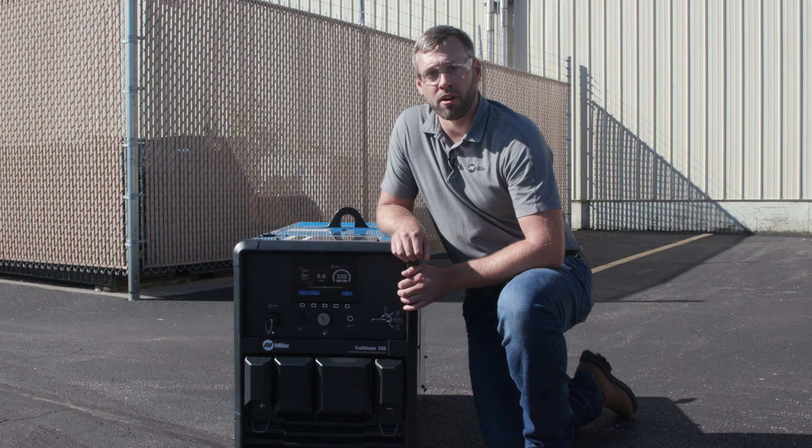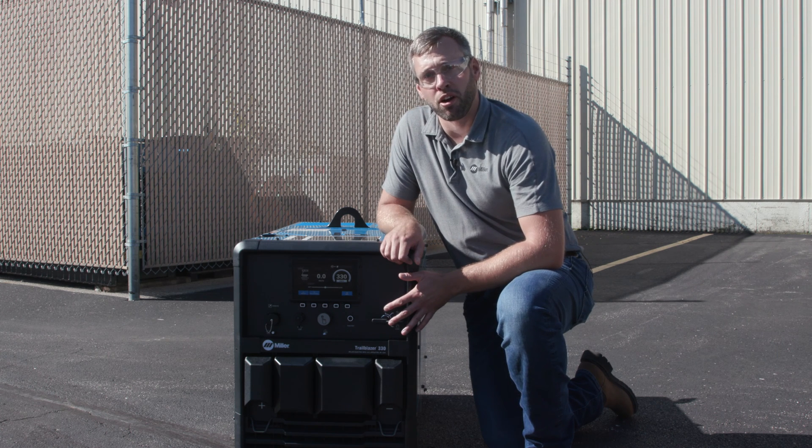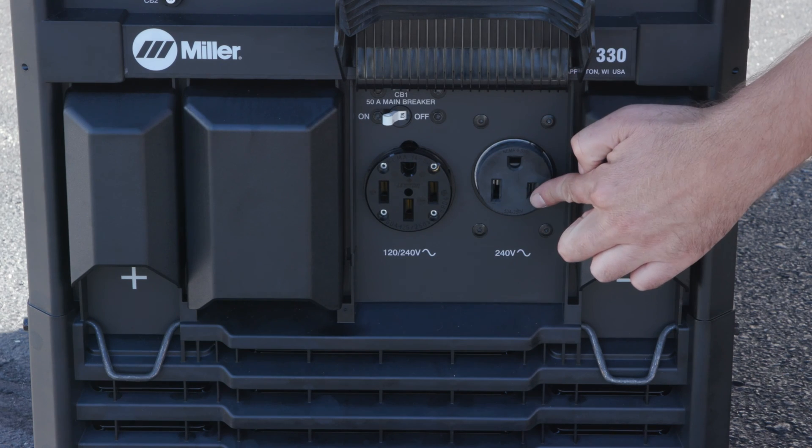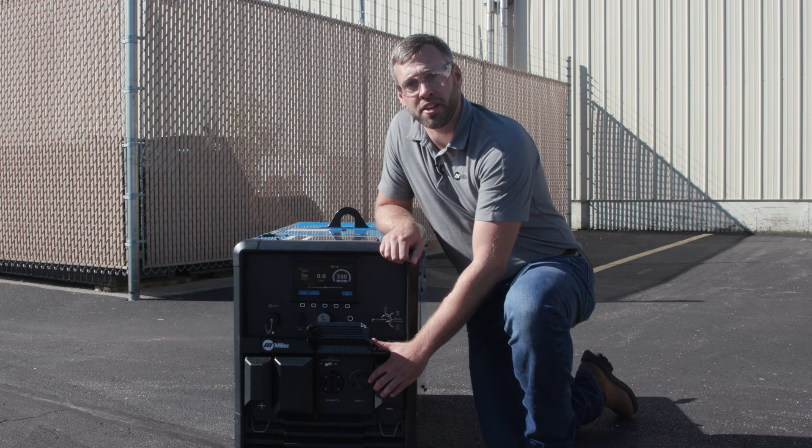When you need to use the aux power, the Trailblazer 330 comes with 12,000 watts of peak generator output. On the 240 volt side, we've added an additional NEMA 6 style receptacle, eliminating the need for an adapter.